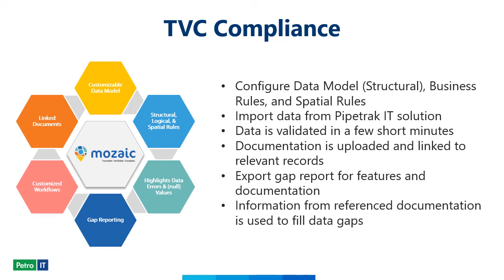When construction on your project comes to an end, that's when our Mosaic solution comes into play. First we configured the data model using our client's standards. Once the project data was imported into Mosaic from PipeTrackIt, the user was able to view and manipulate the data. Once data is uploaded, a quick validation is performed on all the records, and documents were uploaded and attached to relevant project records as well.